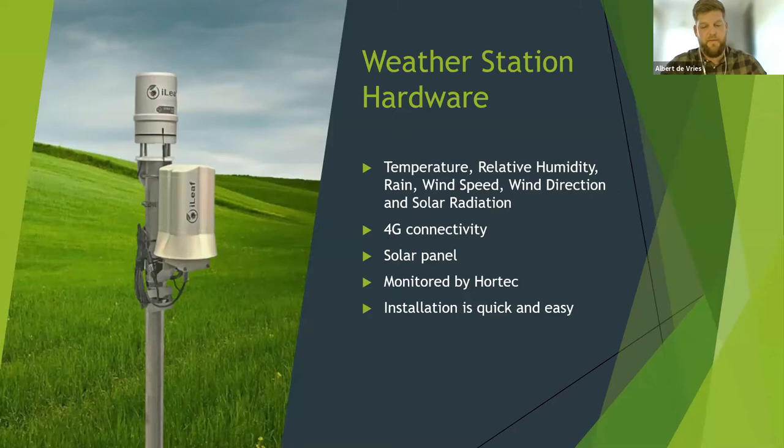Our weather station is completely autonomous. All stations have their own solar panel and a small battery, which makes them extremely low maintenance. What makes our weather stations different is the data quality. We have a dedicated iLeap team and advanced AI systems to ensure a complete data bank. The ability to have accurate and consistent data ensures that the best possible answers can be derived from it.